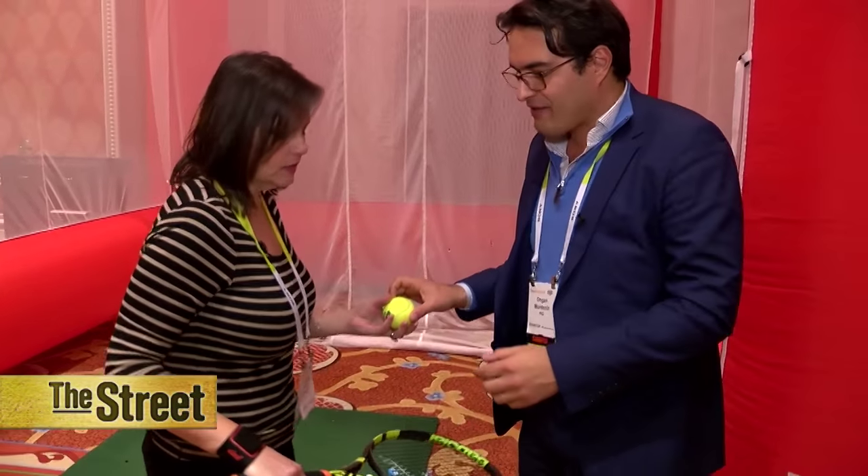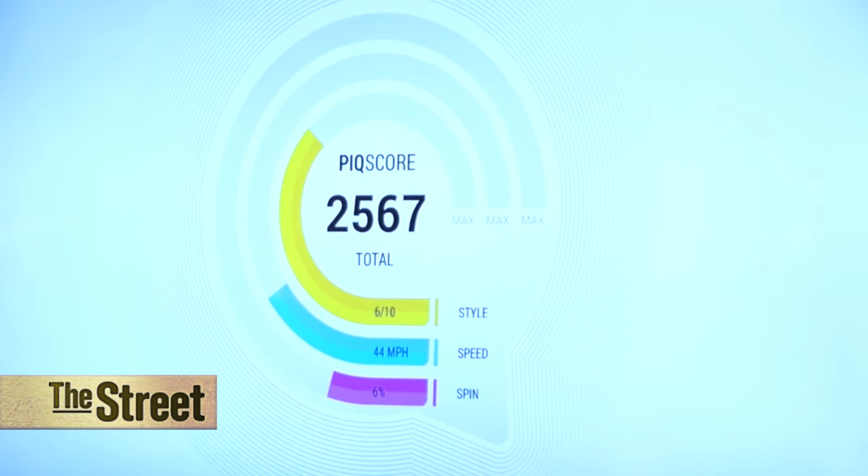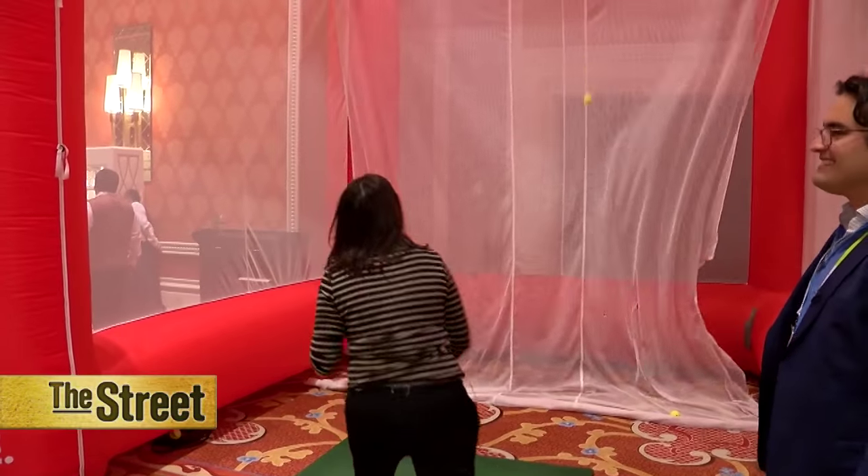This very nice device is called the PIC. The PIC today supports three sports, and it calculates your best performance in whatever sport you're doing.